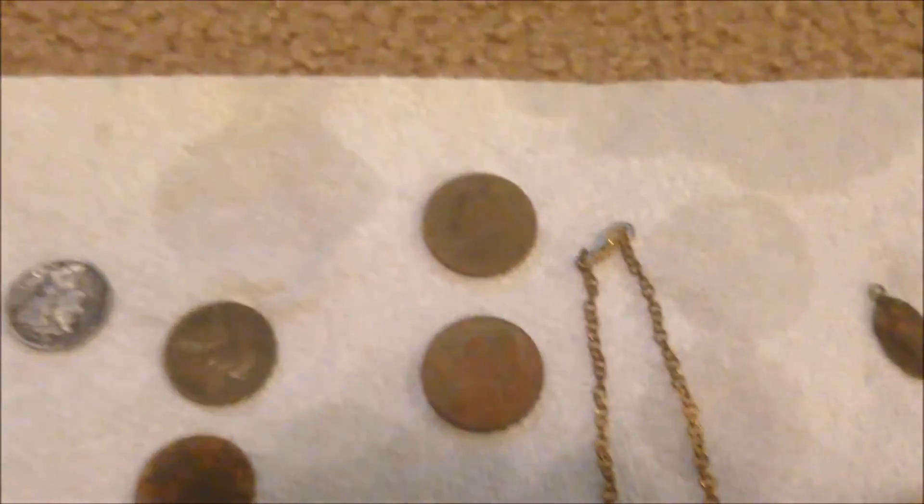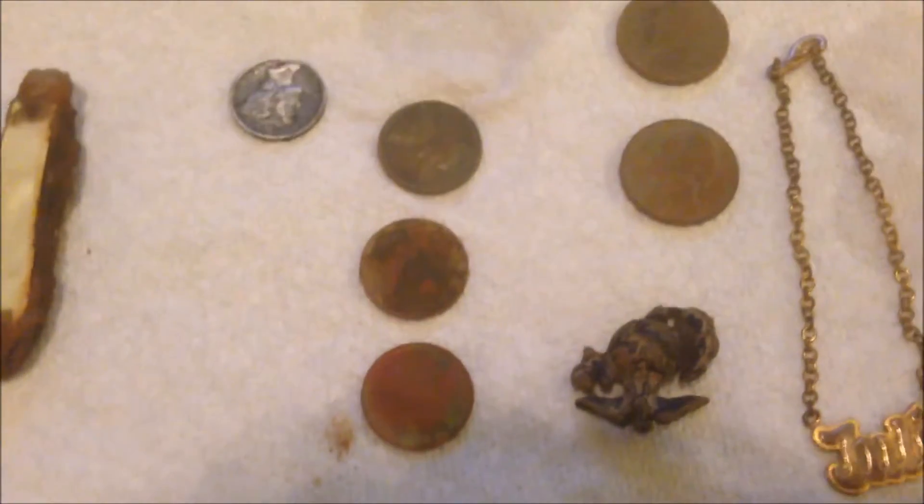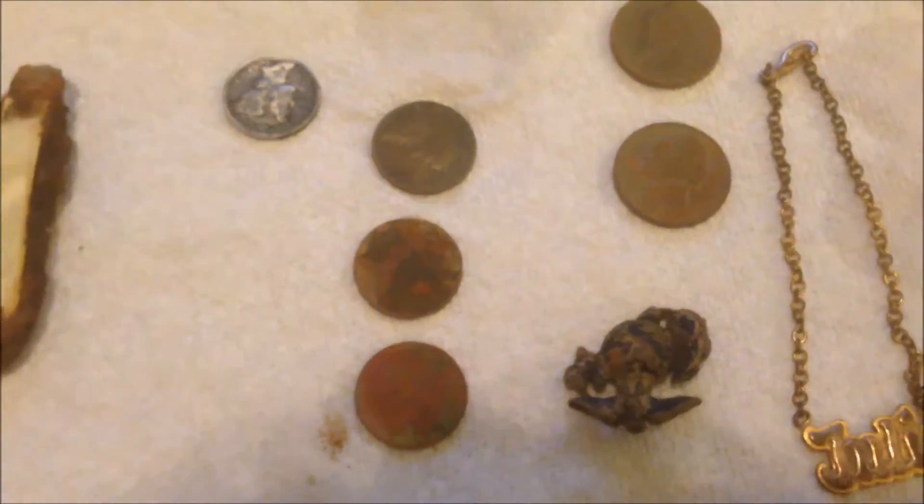Two nickels from 1939, three wheaties — one wheatie is actually from 1939 also.